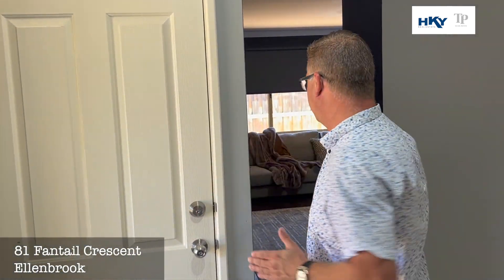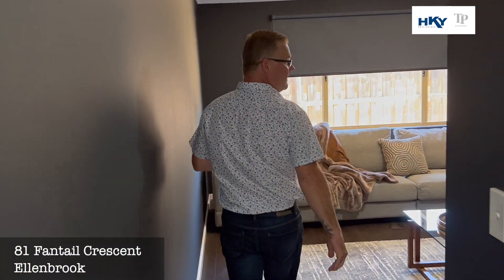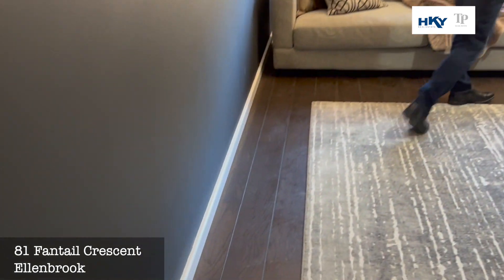Access straight in from the double garage into the theatre area. Nice big room. Like I said, it's a very roomy home.